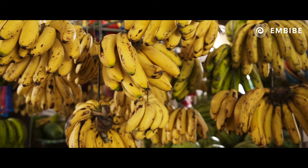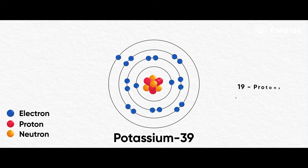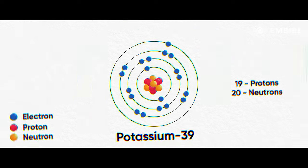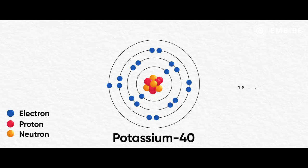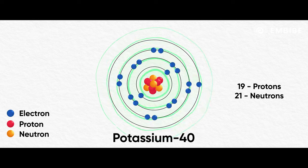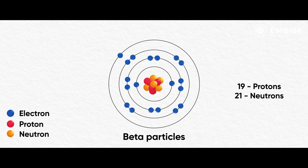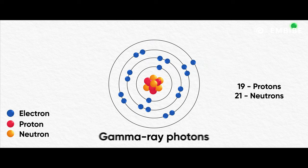Nuclear radiation is not only caused by man-made explosions, but also occurs in nature. For example, bananas are healthy fruits with good nutritional value and are rich in potassium. Usually, potassium atoms contain 19 protons and 20 neutrons, but some potassium atoms contain 19 protons and 21 neutrons — these are radioactive. In some cases these atoms emit beta particles, and in others they emit gamma ray photons. So does this mean eating or being next to a banana is risky? No.